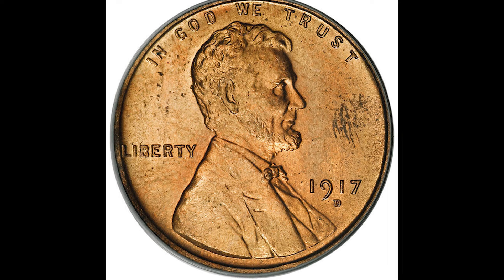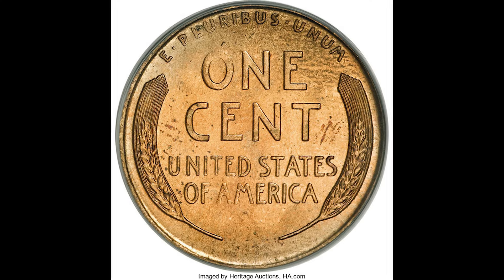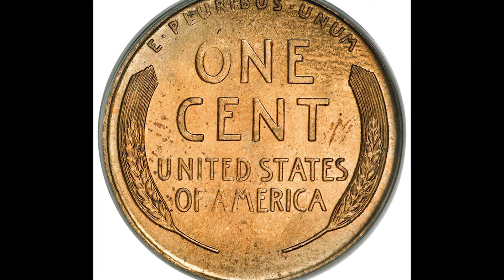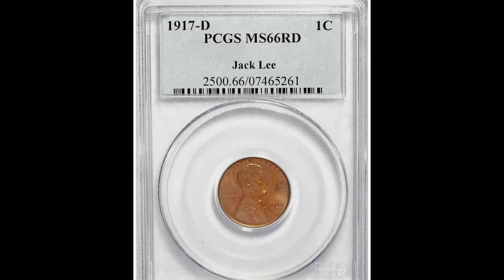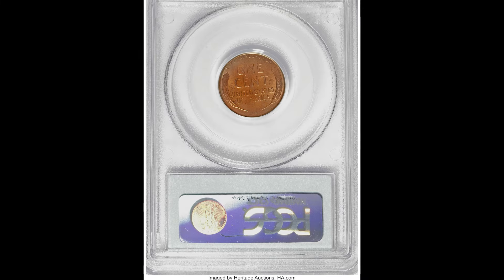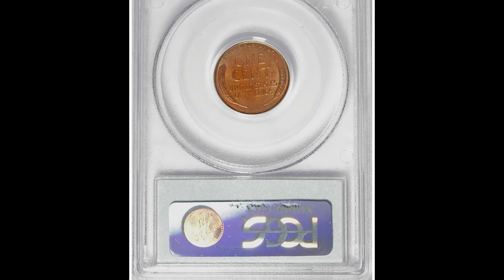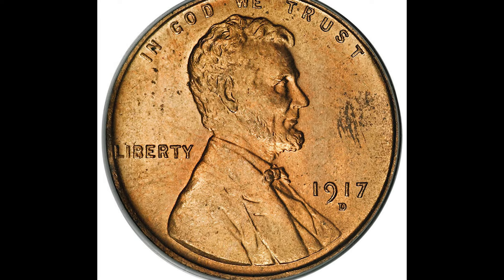This 1917-D one cent wheat coin sold for $14,375. You can see the D mint mark below the date. One area to look at is the right side of the coin — in the field area or surface, there's a bit of blemishing and dark areas. That is natural toning, but it looks like damage. Some collectors may think it does not look good and could decrease the value; however, this coin sold for $14,375.